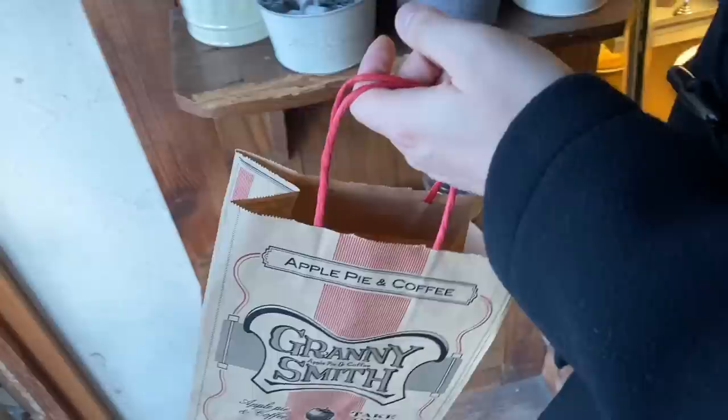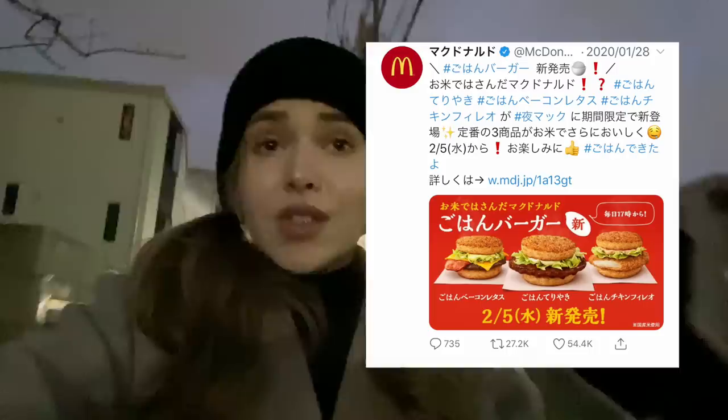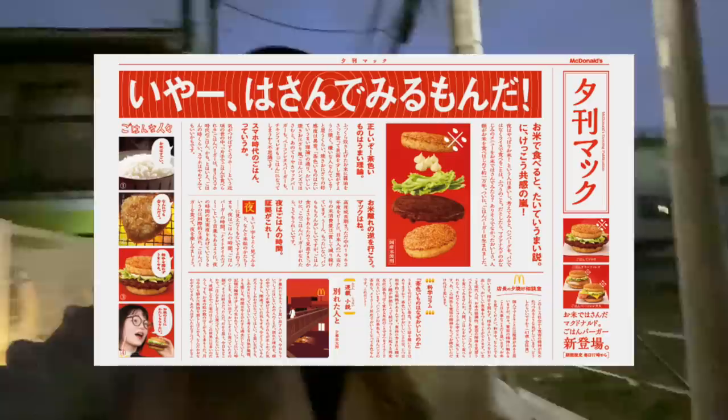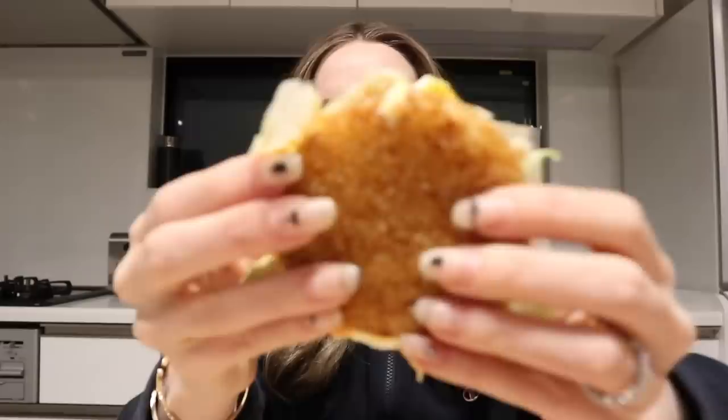We are off to try the new rice burger from McDonald's. McDonald's recently tweeted it out saying they're having this new thing — it's sort of like a stuck-together rice patty instead of a bun. When they tweeted it out, over 50,000 people liked it and almost 30,000 retweeted it, so people are very excited. It's launching at 5 p.m. — it's only for dinner. They mentioned they want to try it out to use more local resources, because Japan has a lot of rice and not so much wheat flour, so instead of making buns all the time they want to try rice buns. They have three offerings: teriyaki, a regular burger with bacon and cheese, and fried chicken.